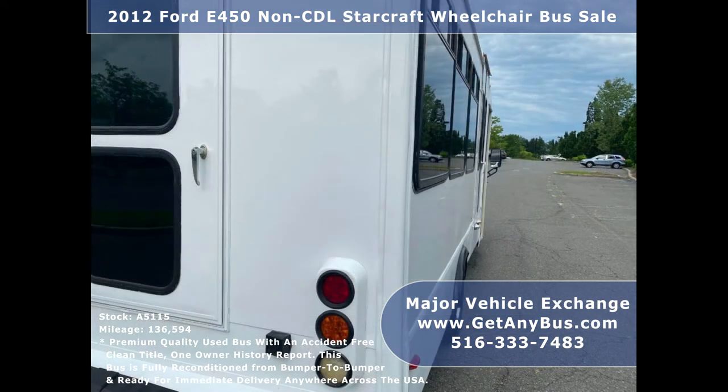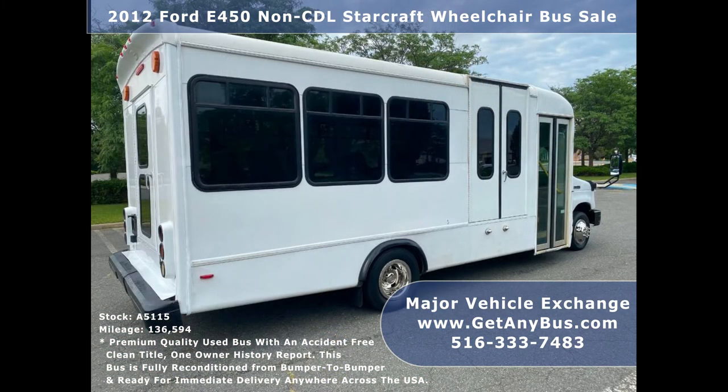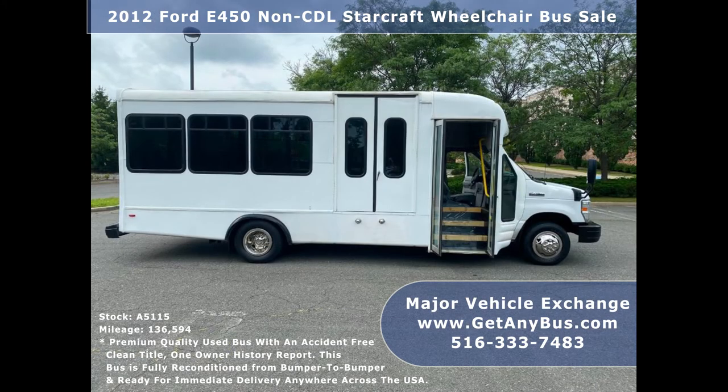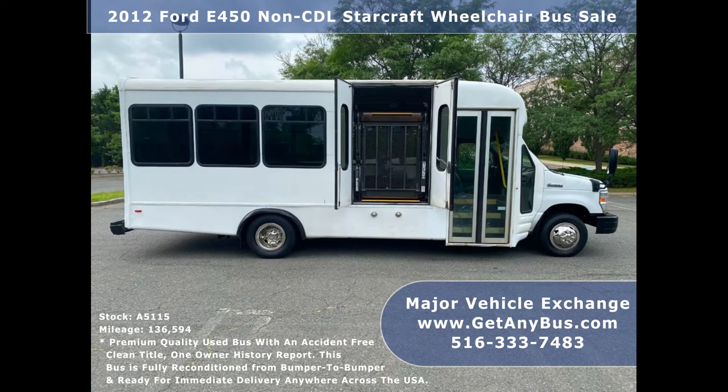As part of our reconditioning process, the bus was fully serviced and inspected, and any repairs were done as needed to make this bus fit for any use. The cabin looks great, and the exterior was just touched up and detailed for a great appearance. This E450 rides smoothly, handles well, is fully equipped, and ready to go. The large passenger cabin allows for comfortable group travel.